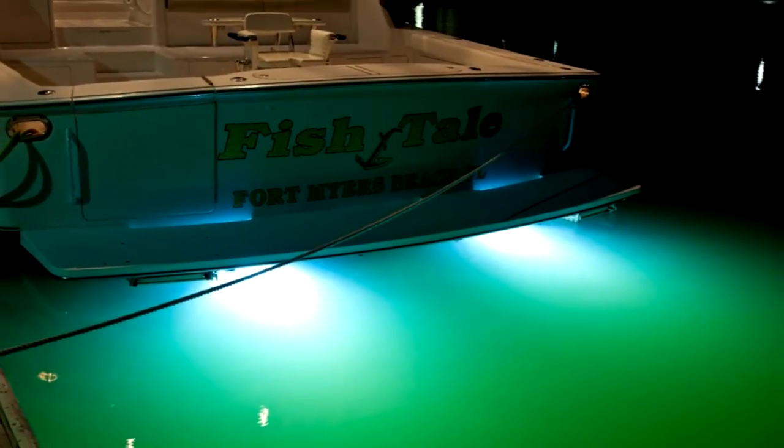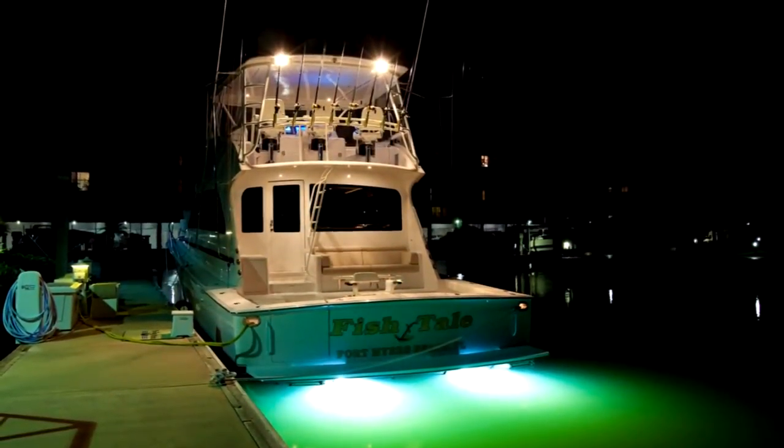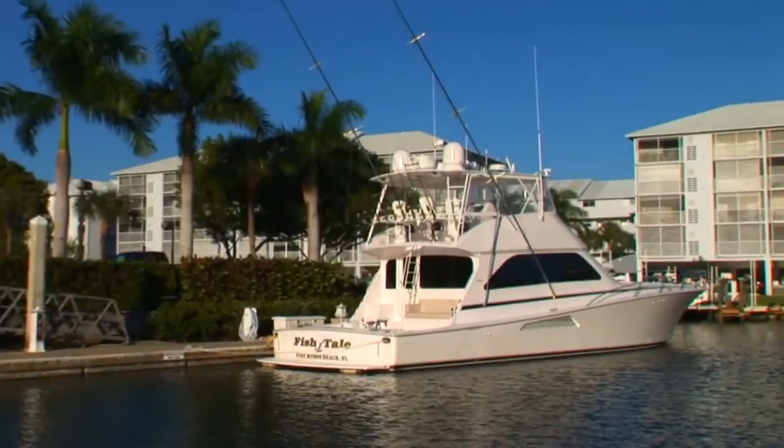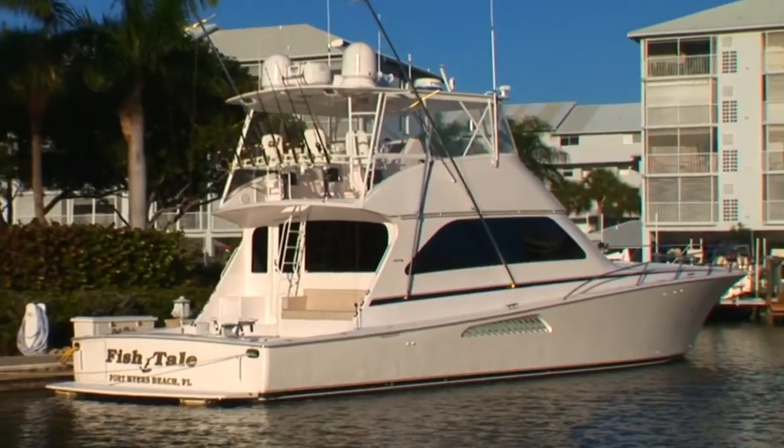At night, Fishtail's four powerful underwater lights pierce deep through the water. Along her side decks are her Rupp 43-foot big rig outriggers, and undermounted handrails provide safety when moving to her bow.